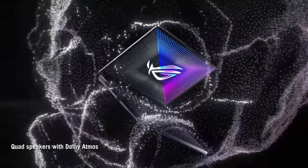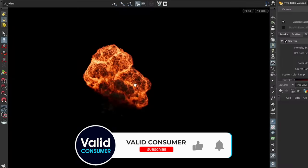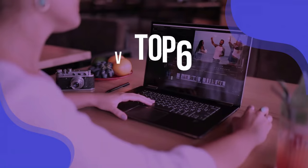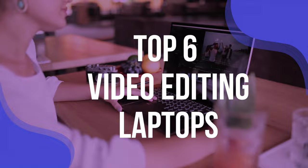Be warned that the high performance you need won't come cheap. Working with high resolution footage is both power and memory intensive, so you'll need to make sure that your machine is up to the task. We've listed the top six video editing laptops and their key features, plus the things you need to consider to help you choose the best one for you.